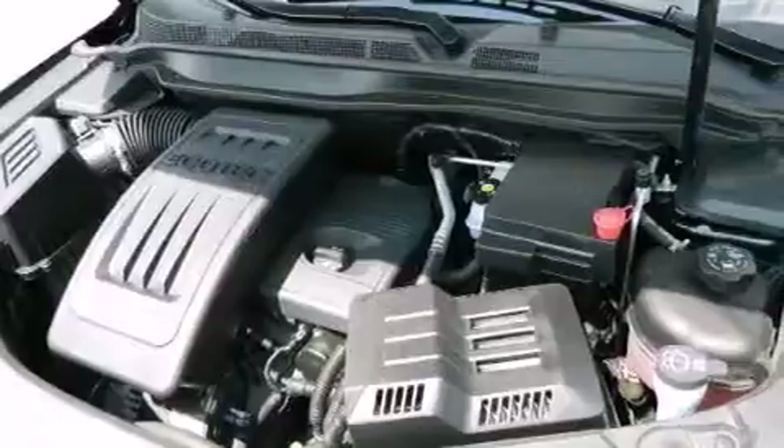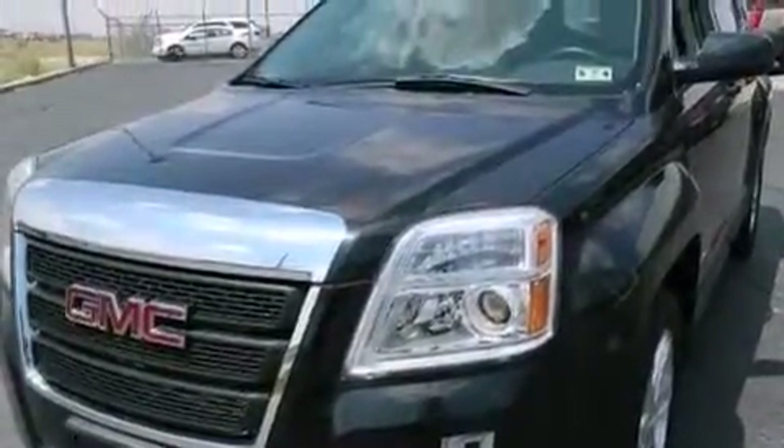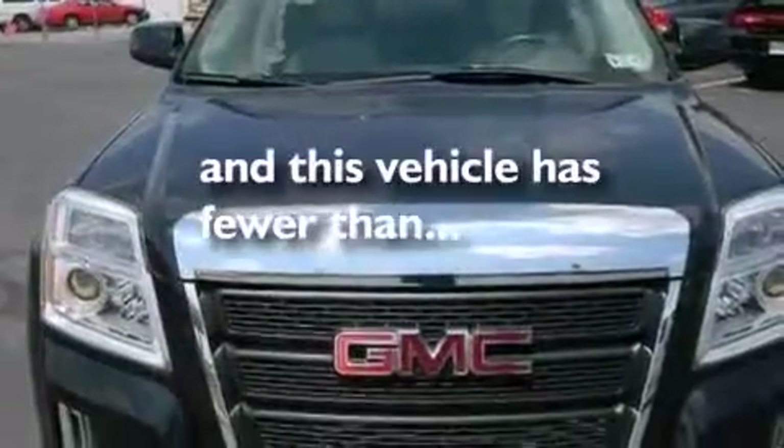Additional features include side impact airbags, latch-ready child seat anchors, rear seat childproof door locks, a pass-through rear seat, and this vehicle has less than 47,000 miles.